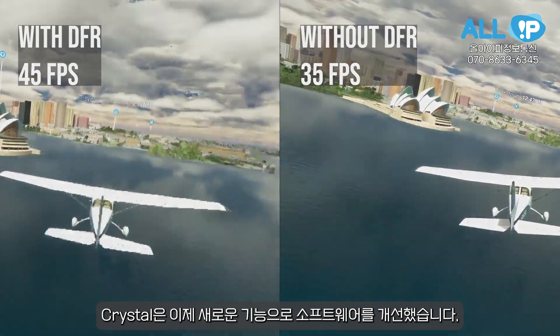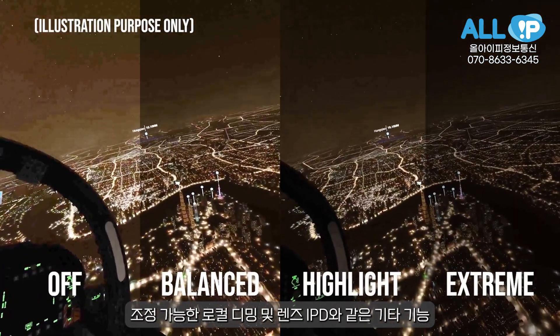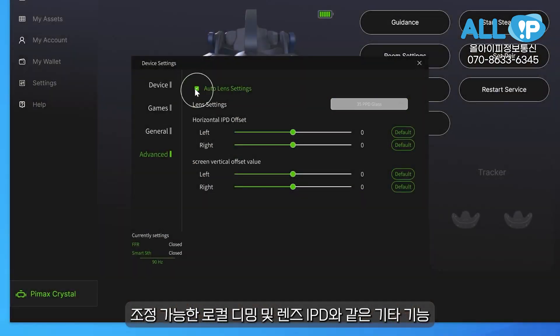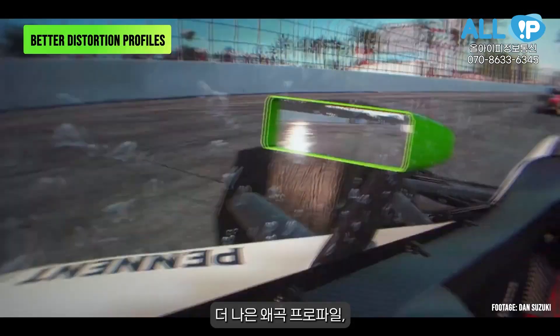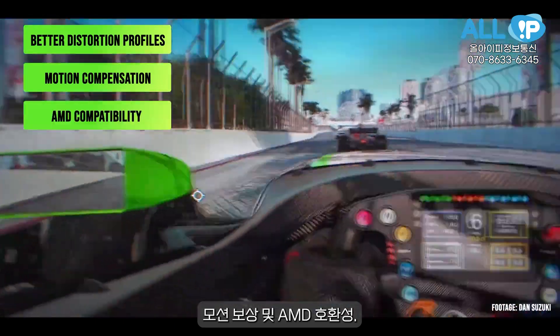The Crystal now also has improved software with new features: adjustable local dimming and other features such as lens identification, better distortion profiles, motion compensation, and AMD compatibility.